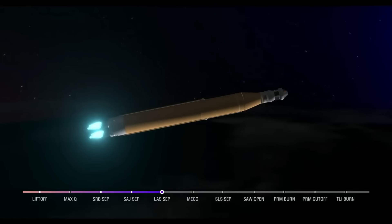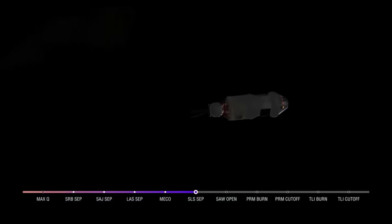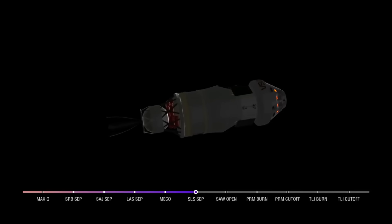And we have confirmation of core stage main engine cutoff — Orion is now in Earth orbit. The flight dynamics officer reports a nominal main engine cutoff. We just heard the call for core stage separation, meaning Orion and the Interim Cryogenic Propulsion Stage are now flying free from the core stage of the Space Launch System. The next milestone will be solar array deploy, approximately 18 minutes after liftoff.